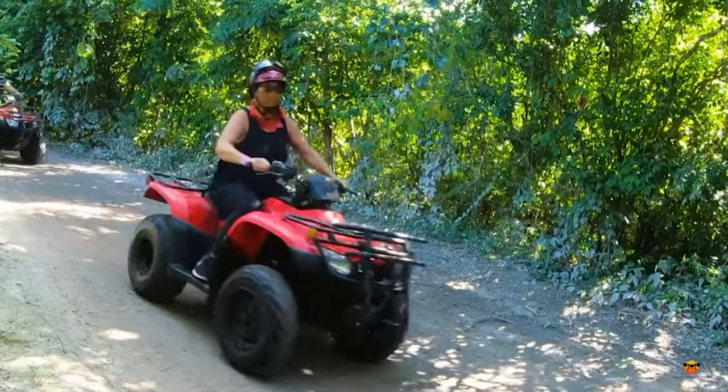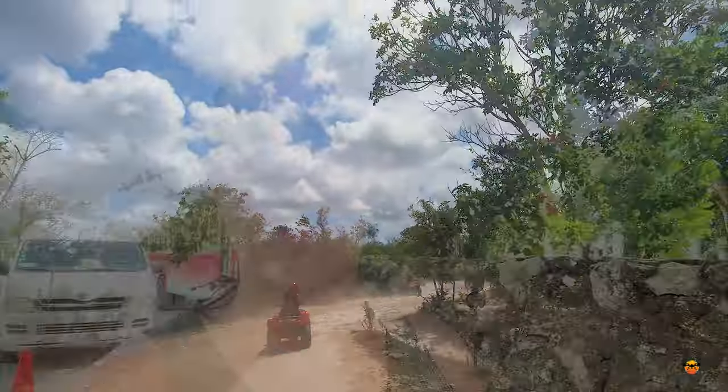Hello, friends! Hello, amigos! Today we are doing an adventure tour and we are taking an ATV through the jungles of the little town of El Cidral within Cozumel.